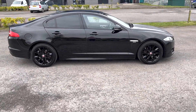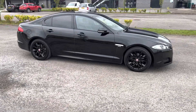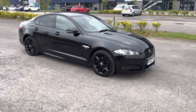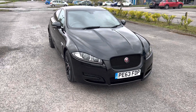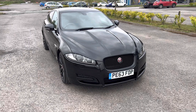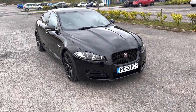So there we have a 2013, 63-registration Jaguar XF, 2.2 diesel R Sport automatic, 200 brake horsepower, in ultimate black with black Alcantara and leather interior. 96,000 miles, full service history — amazing service history to be honest. Good long MOT, and it comes with two keys.